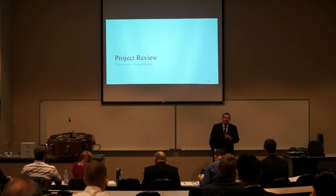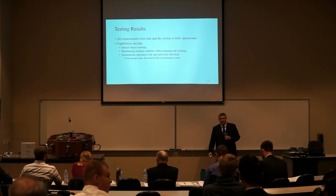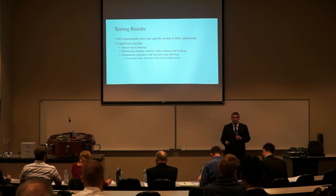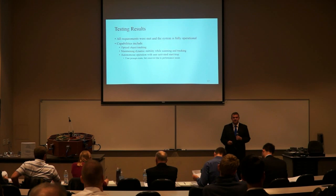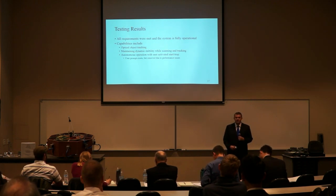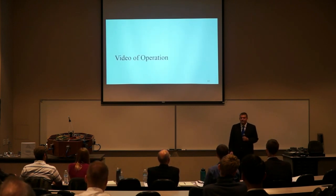In summary, we were able to meet all of our subsystem and system-level requirements. The capabilities of our completed functioning model include optical tracking and targeting, maintaining dynamic stability during test runs, and autonomous operation of the system other than the user prompt. A user prompt was included but removed because when MATLAB prompts the user, the system freezes to wait for the prompt — we didn't want the system to become unstable during that time, so we removed the prompt to continue functionality.